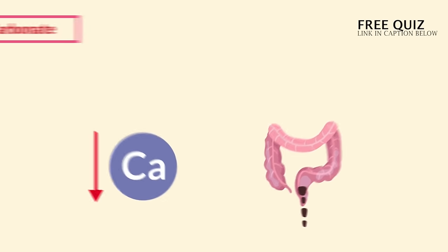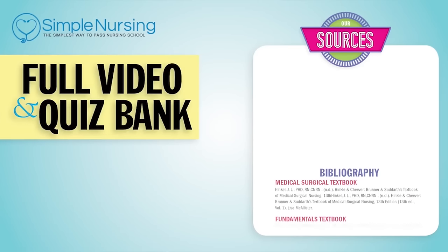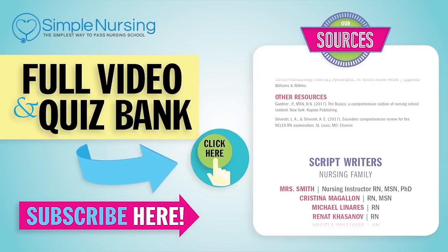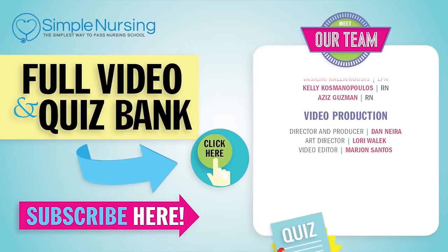Our next drug in the bone category is the dronates. That wraps it up for this segment — don't forget to take your quiz and download the study guides. Thanks for watching. For our full video and new QuizBank, click right up here to access your free trial. Please consider subscribing to our YouTube channel, and a big thanks to our team of experts helping us make these great videos. See you next time!